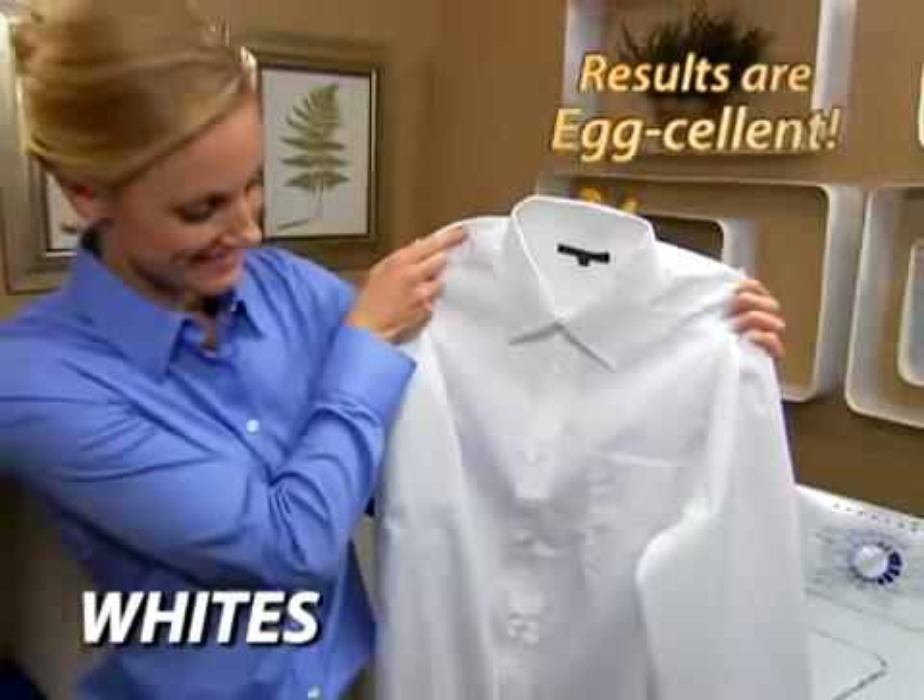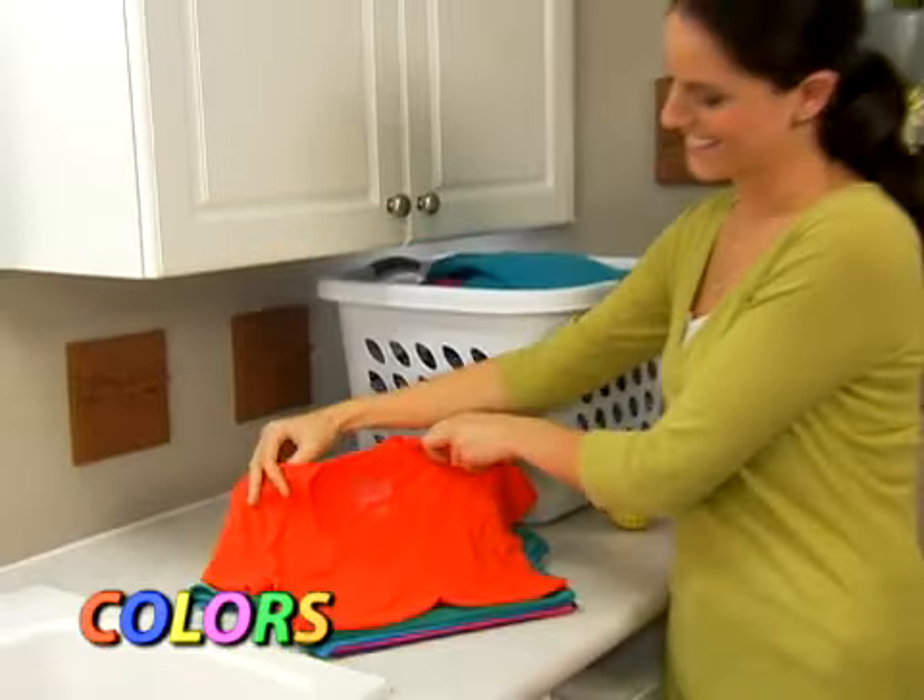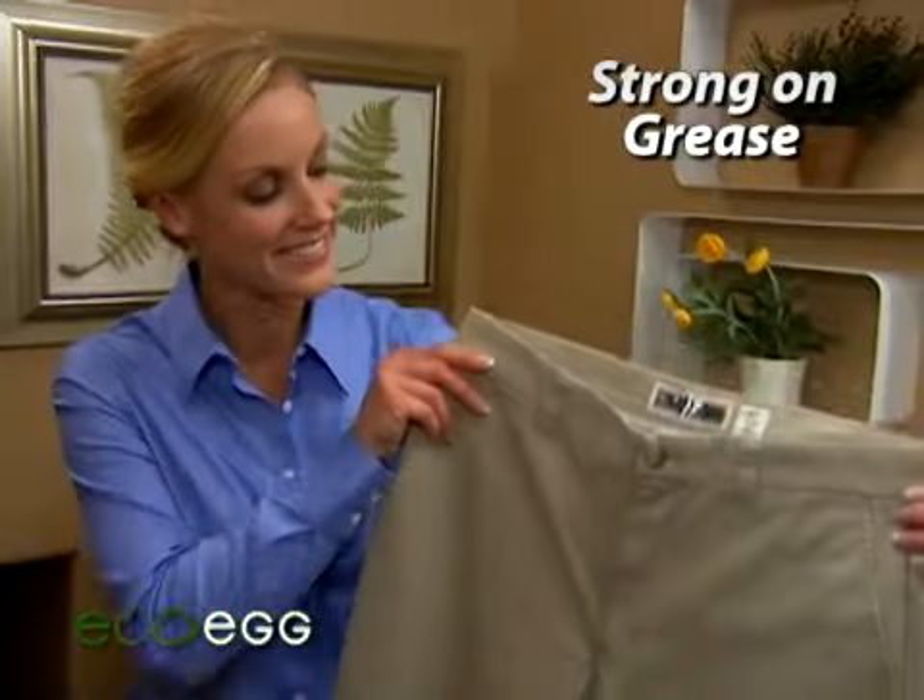The results are egg-cellent. Whites get white, colors stay bright. Soft on delicates, strong on grease. Don't pout — wine comes right out.